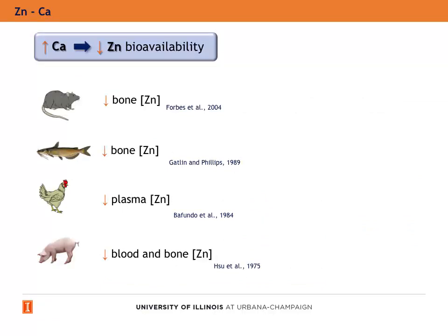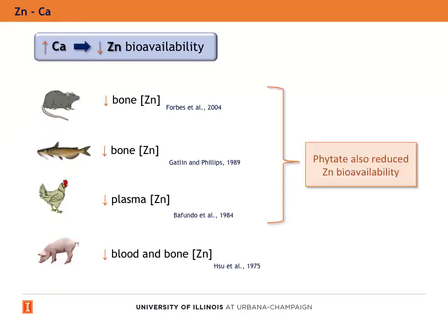It has also been observed that high calcium levels in the diet reduce zinc bioavailability — in rats and catfish, reducing the bone zinc concentration; in poultry, reducing the plasma zinc concentration; and in pigs, reducing the blood and bone zinc concentration. Also, it was observed that phytate reduces zinc bioavailability.